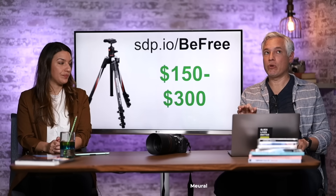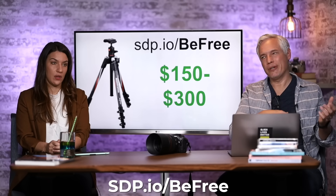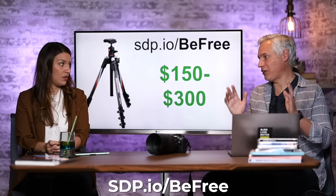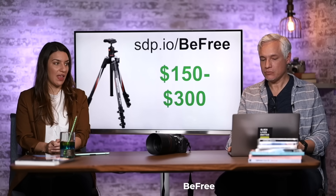If you want a tripod, we recommend the BeFree from Manfrotto. They have a variety — aluminum or carbon fiber depending on your budget — but we've been using these for most of a decade through dozens of countries and they just work and deliver for years. Simple but reliable.